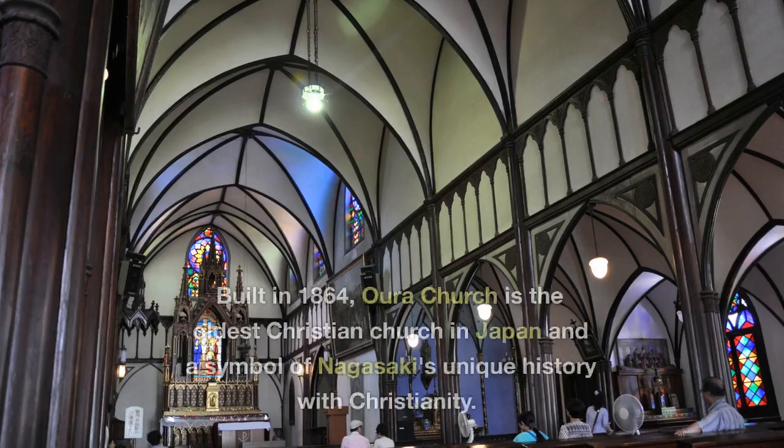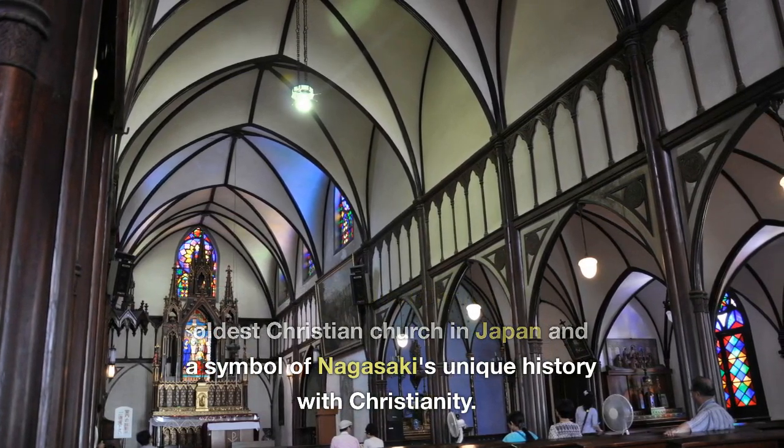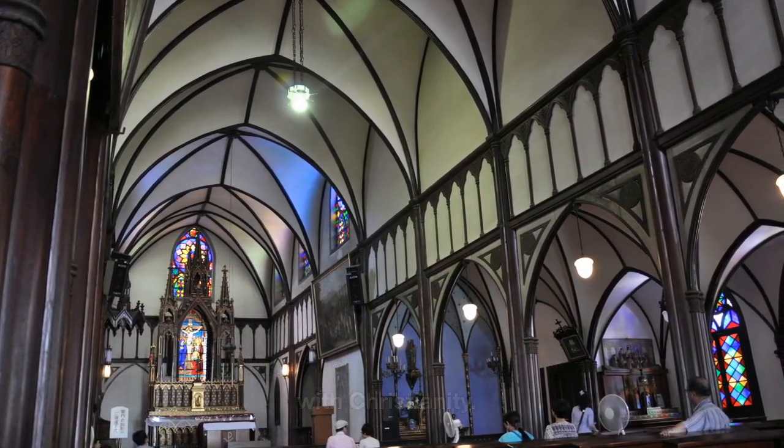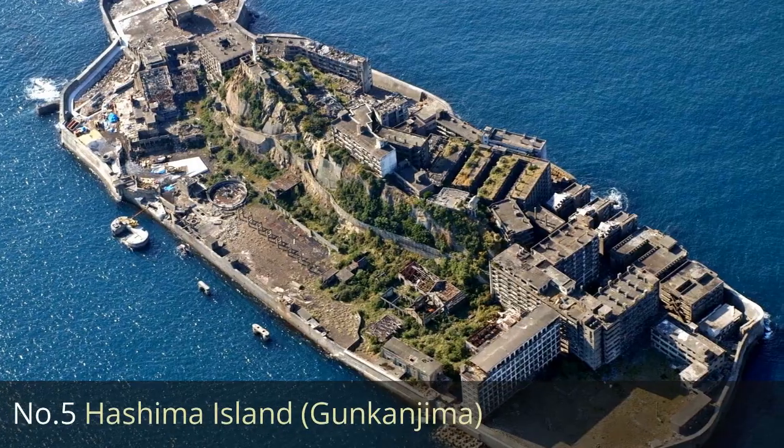Number 4: Oura Church. Built in 1864, Oura Church is the oldest Christian church in Japan and a symbol of Nagasaki's unique history with Christianity. It has been designated a UNESCO World Heritage Site.